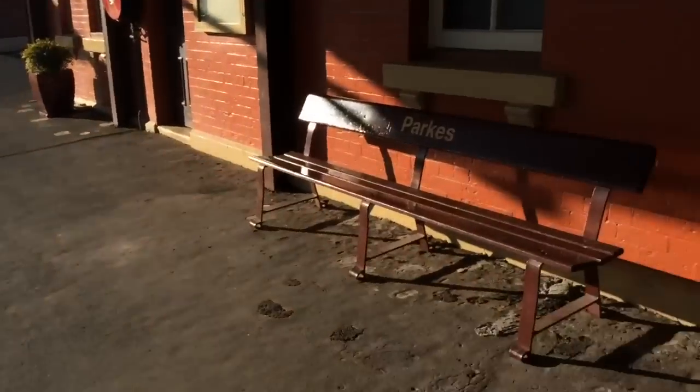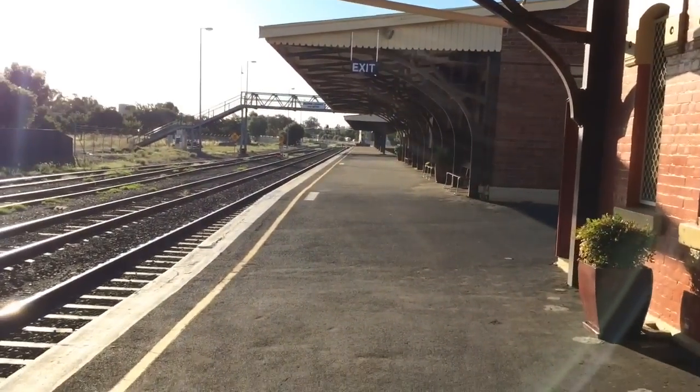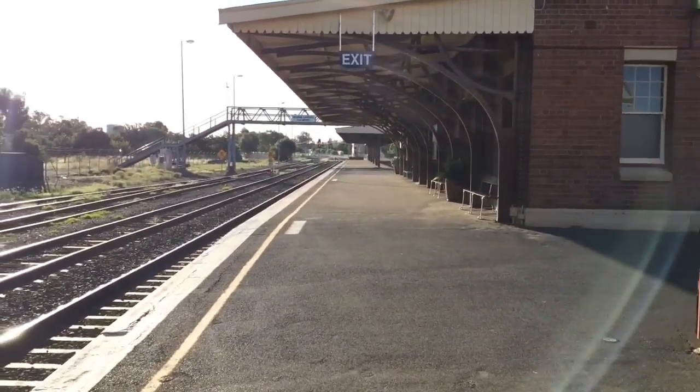Interesting park station seat. And here's where the platform's raised.